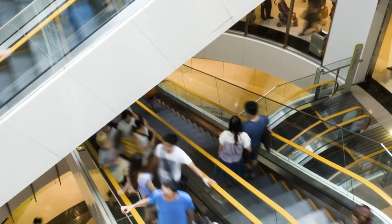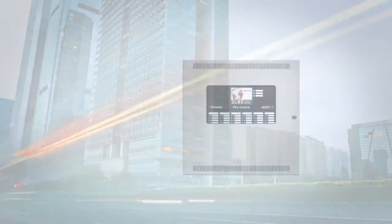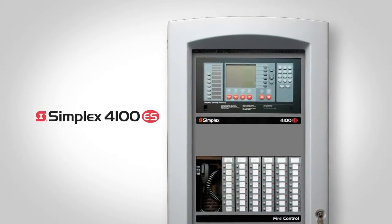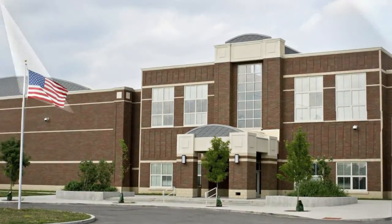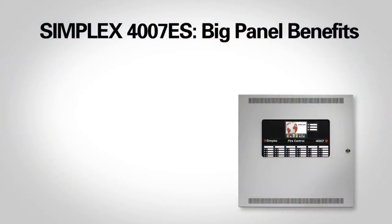Every day, our fire alarm systems help protect millions of people in large facilities. With the new Simplex 4007 ES Fire Panel, we've packed many of the advanced features you'd find in our larger panels into a compact package that's perfect for smaller buildings, like schools, commercial properties, restaurants, stores, and healthcare facilities.